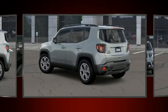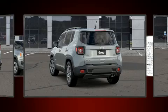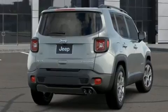Jeep prioritized comfort and style by including leather upholstery, front dual-zone air conditioning, front fog lights, and one-touch window functionality.